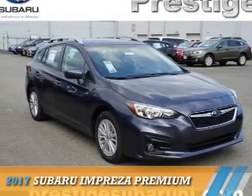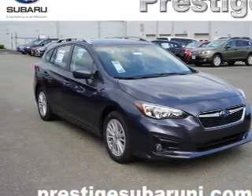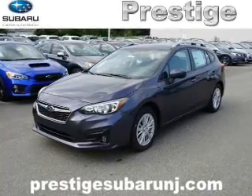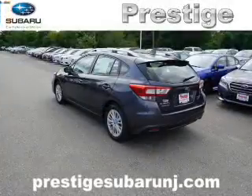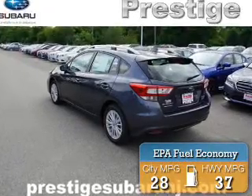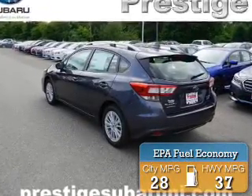Presenting the 2017 Subaru Impreza. It's powered by all-wheel drive, a 2-liter, 4-cylinder engine, and an automatic transmission. Great fuel efficiency saves you money by requiring fewer trips to the gas station.